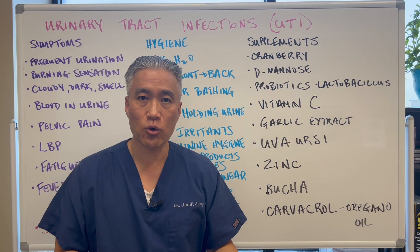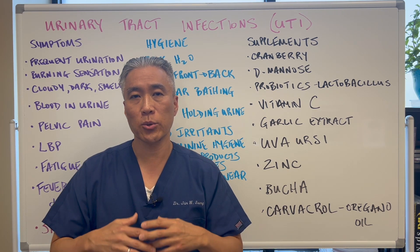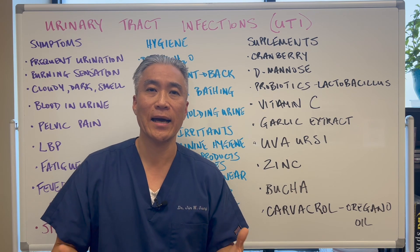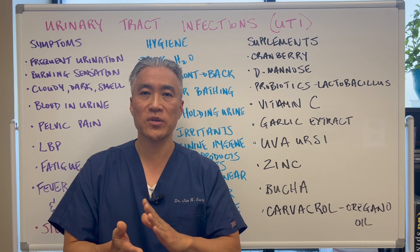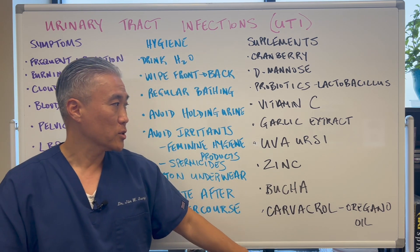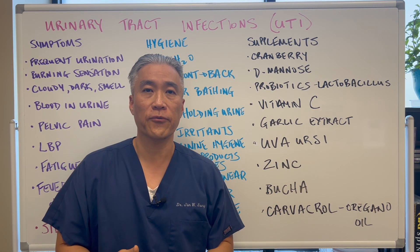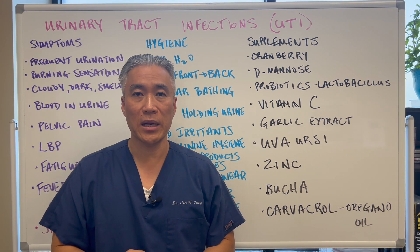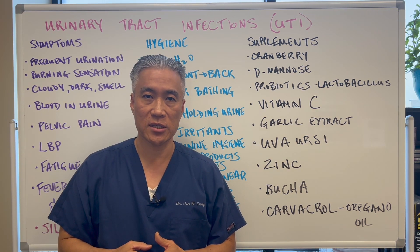Basically, these supplements work through antimicrobial and antibiofilm mechanisms. Biofilm covers an area and protects the organism, so you want to break that away. You want to be antimicrobial, antibiofilm, and anti-adhesion — meaning you don't want the bacteria to stick to the urethra and bladder. I'll have a detailed explanation of each supplement if you join our free Transformation Health Program — link below. My name is Dr. Jin Sung, where clinical excellence meets excellent results. See you next week on the Healthy Side. Have an awesome day.